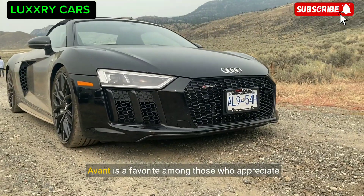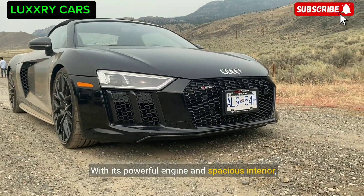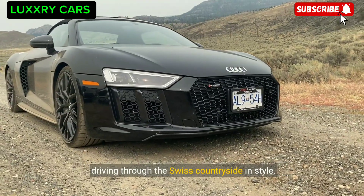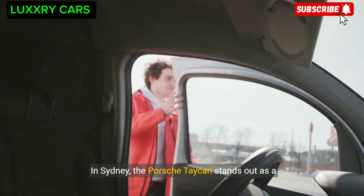With its powerful engine and spacious interior, the Audi RS6 Avant is the perfect sporty station wagon for driving through the Swiss countryside in style. In Sydney, the Porsche Taycan stands out as a symbol of innovation and luxury.